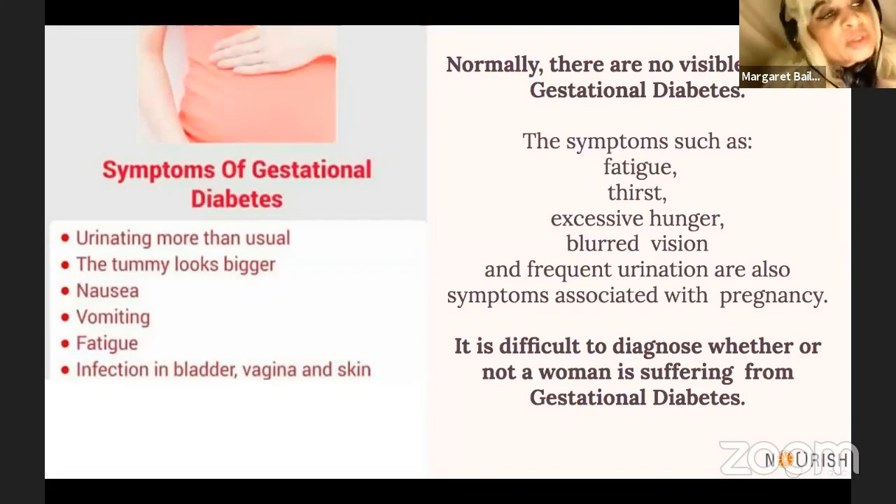What are the symptoms of gestational diabetes? Gestational diabetes usually starts off when people begin experiencing more frequent urination. The tummy looks larger. There is nausea, vomiting, fatigue, and sometimes weakness. In really chronic cases, you might find there's an infection in the bladder, the vagina, and the skin. Many times there are rashes or irritated areas.